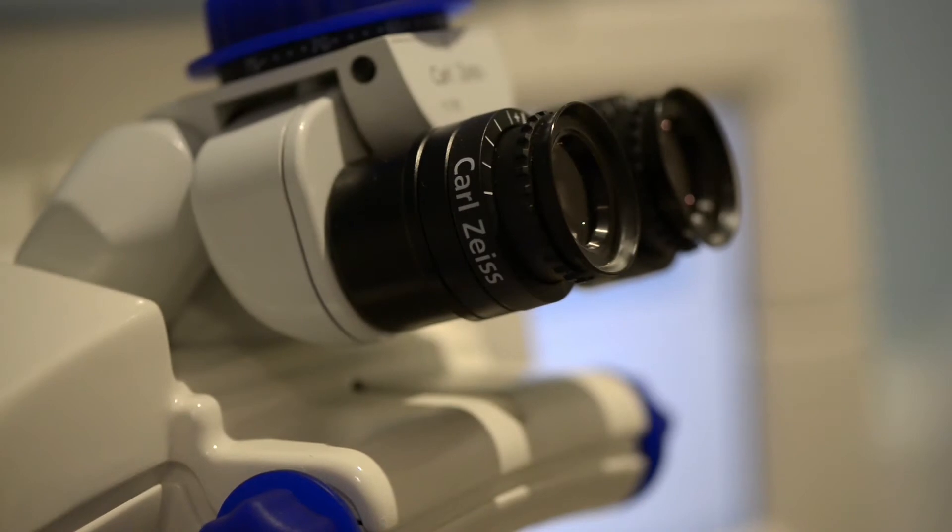Laser eye surgery is not really one shoe fits all. For a lot of clinics, depending on the technology that they hold, they will be governed to certain limits.